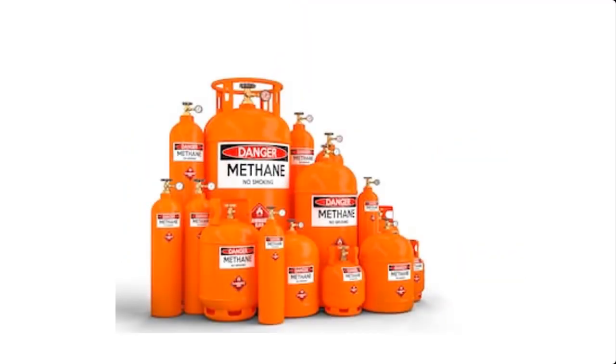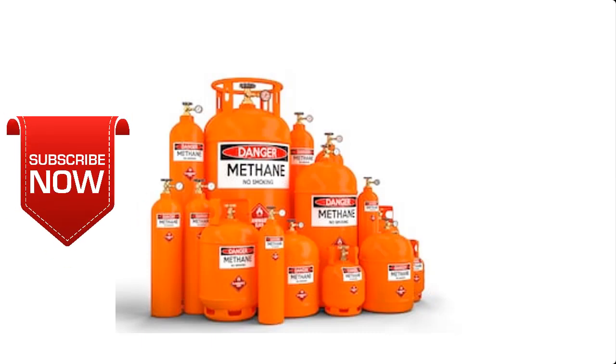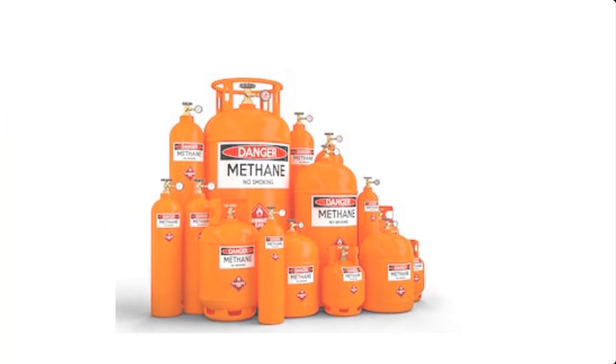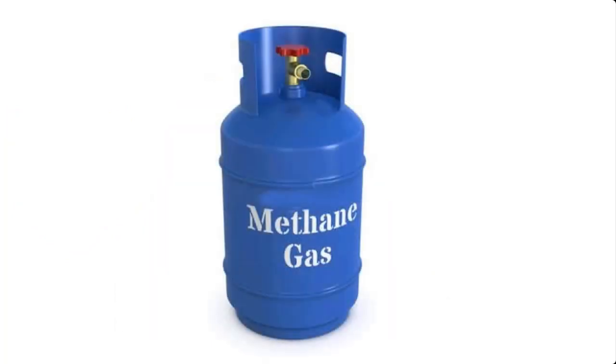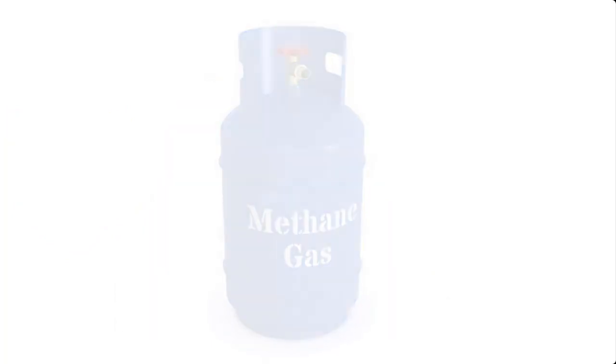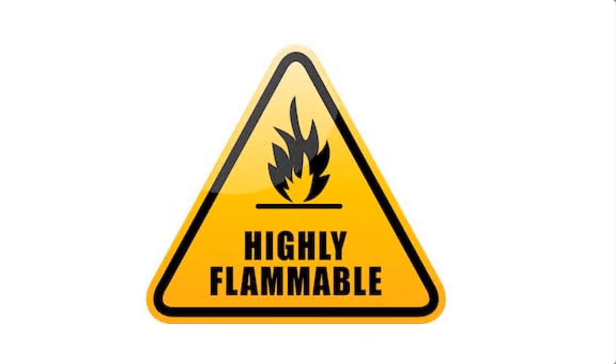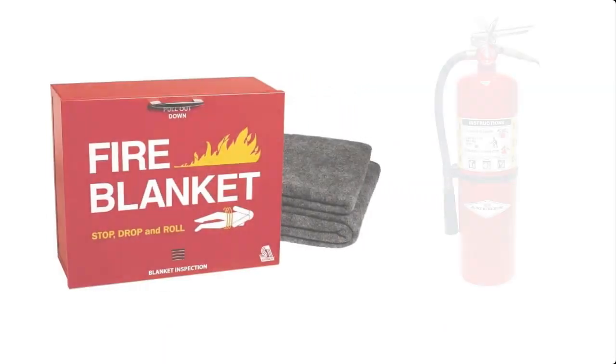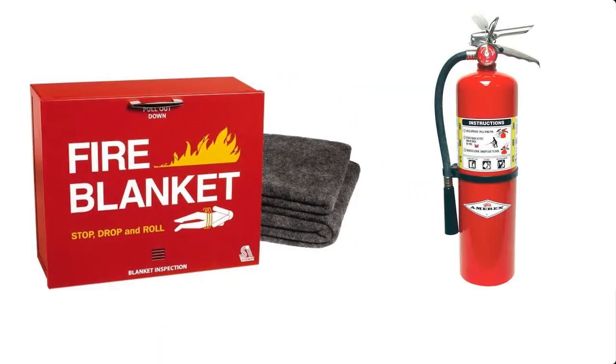If you're new to this channel, you may consider subscribing so that you can have instant access to our videos each time we upload them. Please note that the cooking gas we're going to be producing here is highly inflammable. Hence, when embarking on this project, make sure you have at least a firefighting device such as a fire blanket or fire extinguisher readily available within the project vicinity. I will mention other precautions as I proceed with these tutorials.